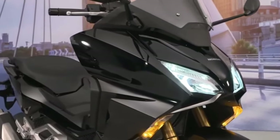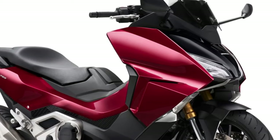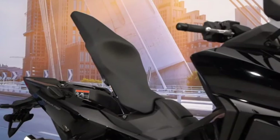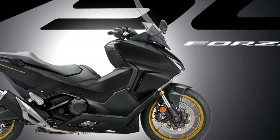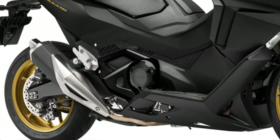A TFT instrument display incorporates the Honda smartphone voice control system, communicating to the driver via his smartphone. The ignition, locking, and opening of the seat are activated by the smart key, propelled by a vigorous twin-cylinder engine of 750cc and 59 horsepower.